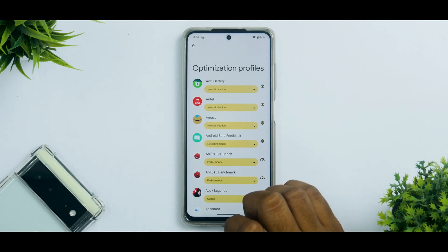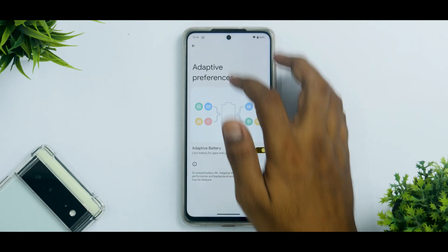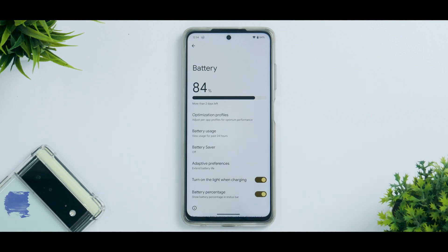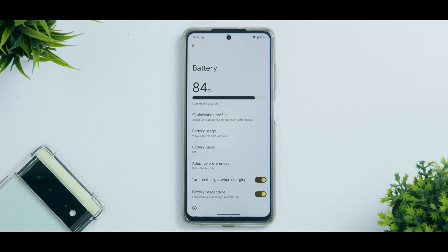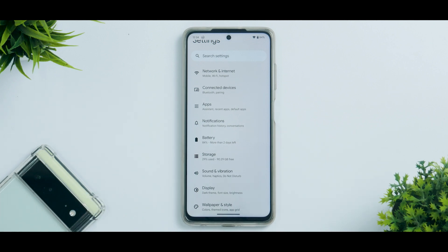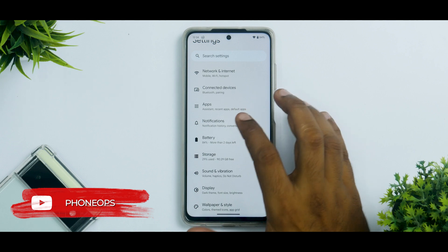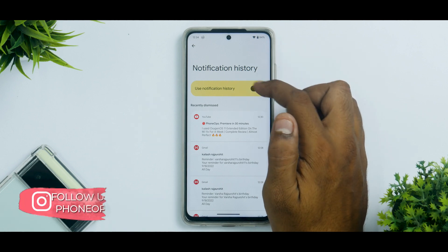Under battery, a welcome addition is Optimization Profiles, which is present and working fine. Adaptive battery is also here, along with 'turn on light while charging.' The good thing about this beta build is that although it's an initial release, they've added as many features as they can. This ROM is running pretty flawlessly — I haven't seen a single bug or missing feature that would prevent me from using it as a daily driver.